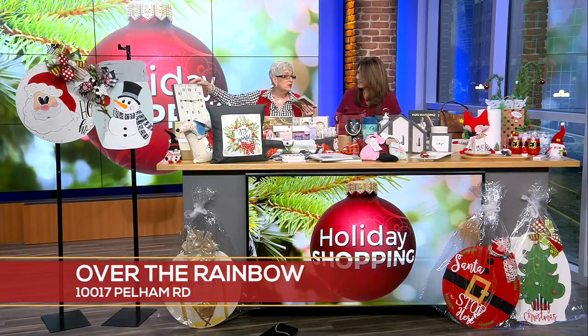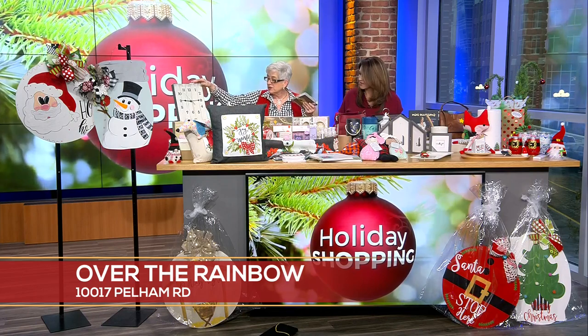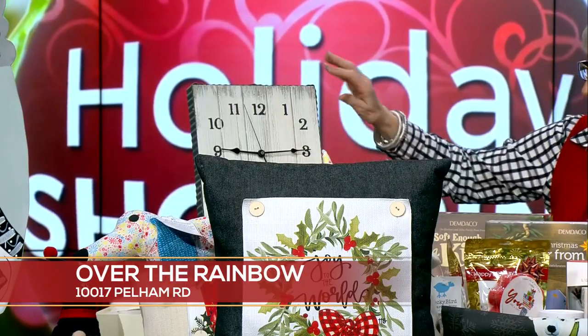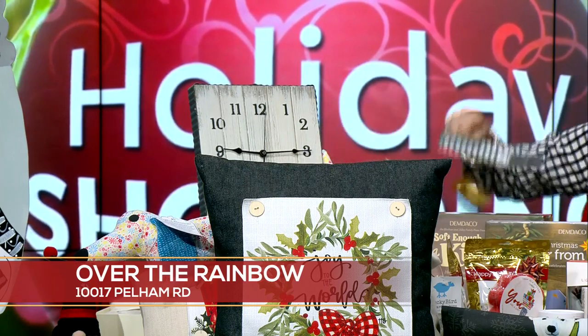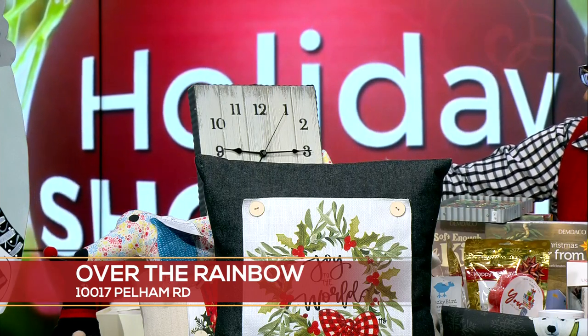Another thing is the Round Top Collection — this is another easy way to get a new pop for the season or a change. This clock is a neat piece; it even hangs or it can sit like this. And you can change the inserts — I brought all holiday pieces — so you can swap them out for different seasons.